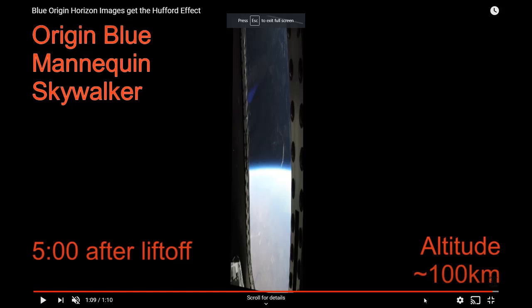That is just well cool. Look at that last image — look how much curvature we're seeing there at 100 kilometers up.